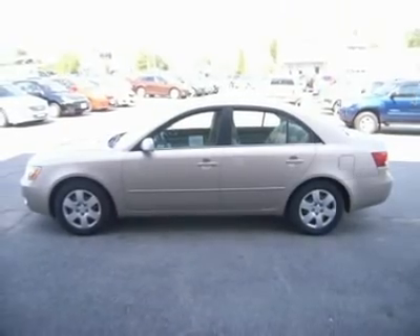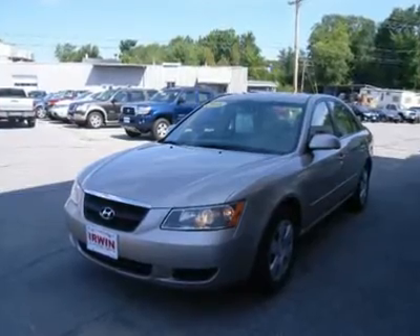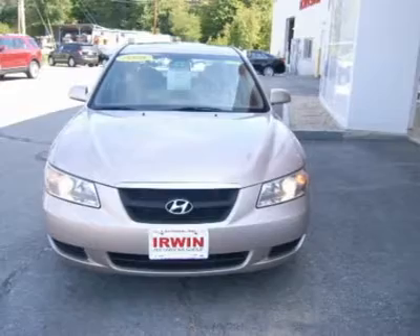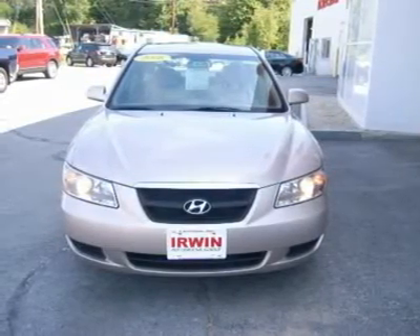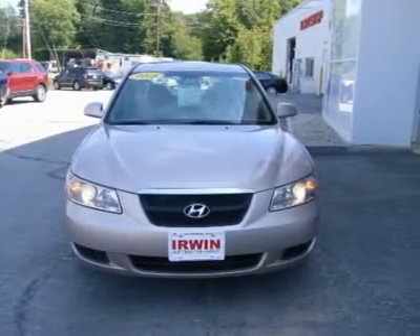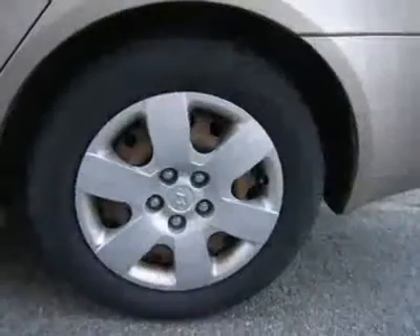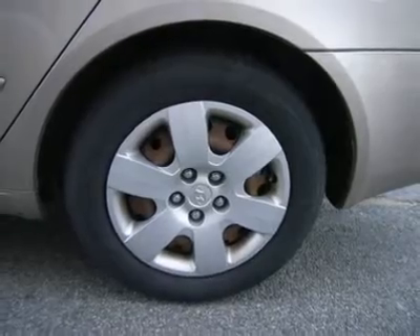J.D. Power and Associates gave the 2008 Sonata 4.5 out of 5 power circles for overall initial quality design. New Car Test Drive called it roomier in almost every dimension than its midsize competitors, which is no surprise. Fit and finish is on a par with most others in the class, which also is no surprise. In terms of performance, it equals or bests comparably featured cars, which is a surprise.